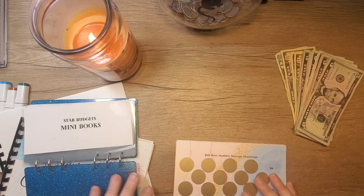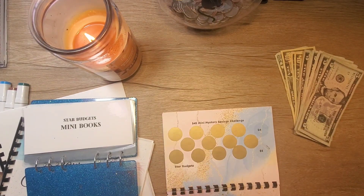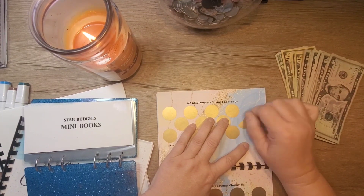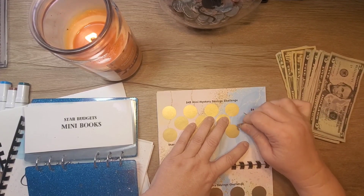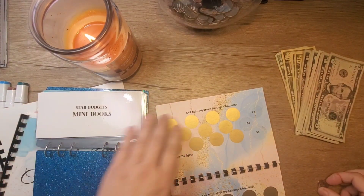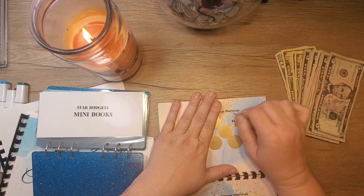So we're going to start with Star Budgets. She gifted me this book and I love it. And we are working on her $45 one. So let's see - $4. And I don't have any ones today y'all. I really needed ones. Let's do two though, before I go pull the money out.